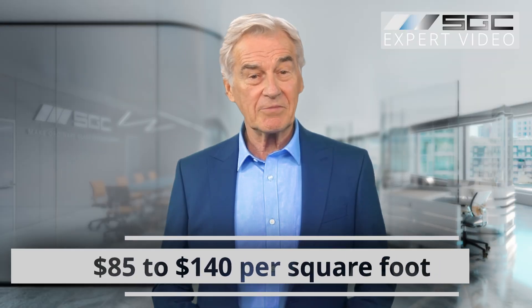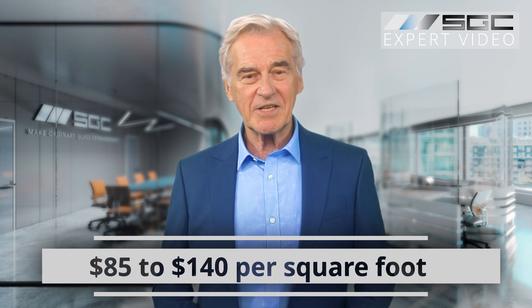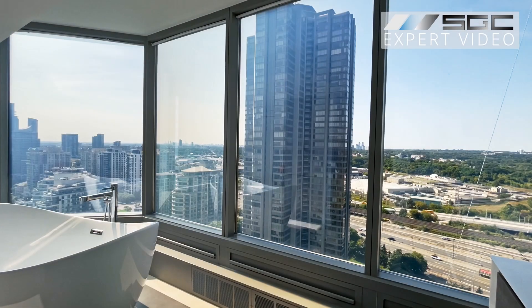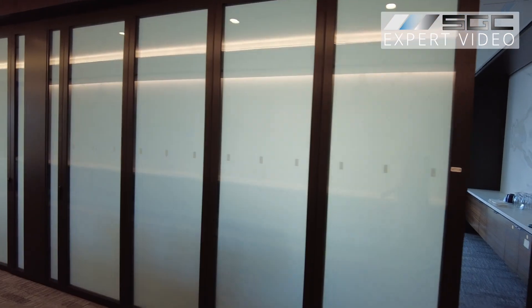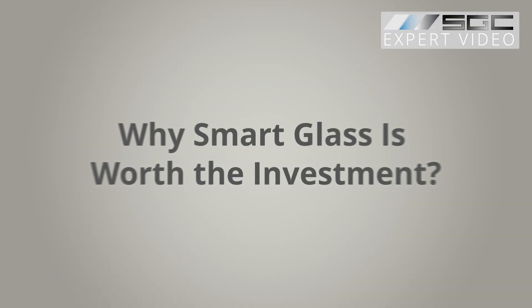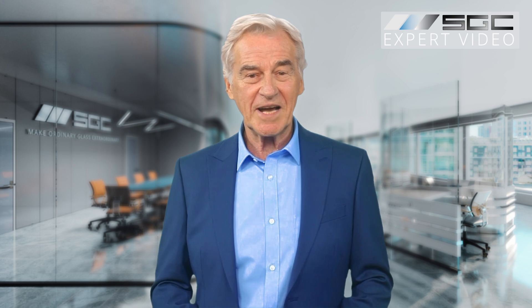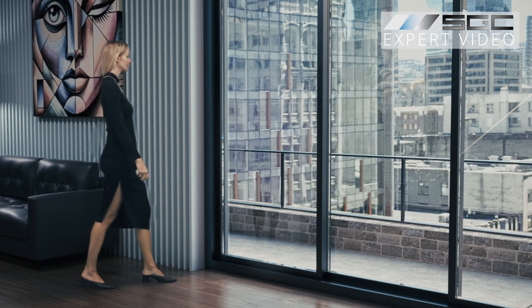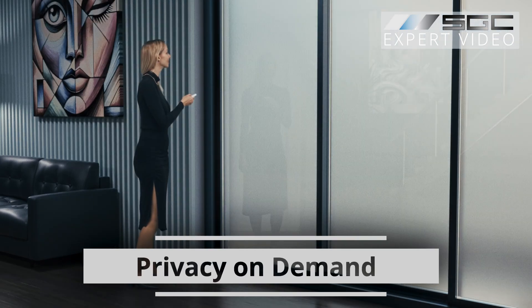At Smart Glass Country, we offer competitive pricing ranging from $85 to $140 per square foot. Smaller projects land at the higher end, while larger ones can reduce costs to $85 or even less for major developments. Smart glass isn't just a purchase — it's a transformative upgrade.